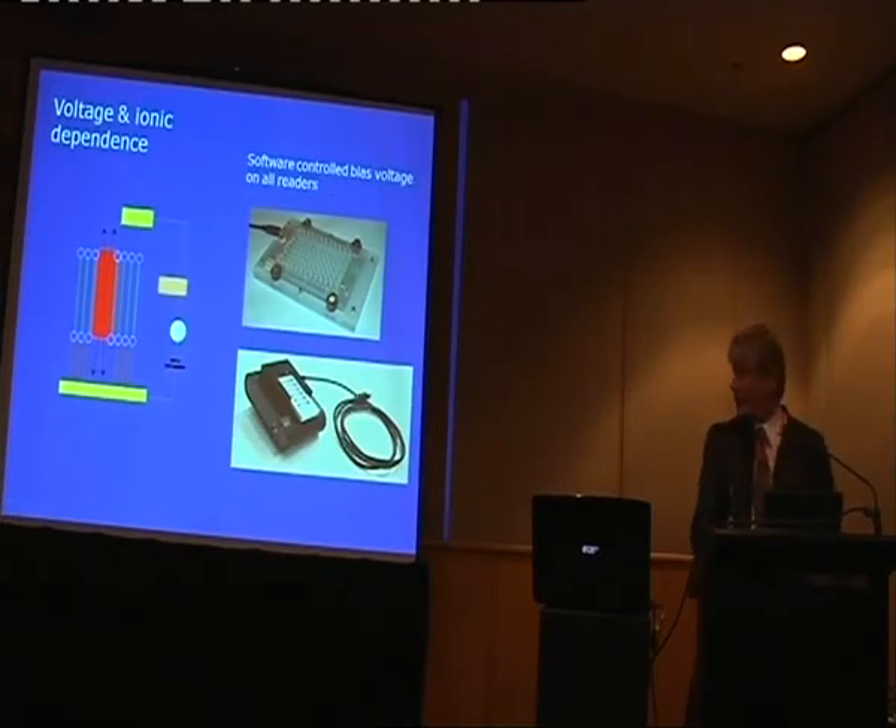We have the ability in both rigs to apply a DC voltage potential as well as an AC voltage potential on a time course. Because we're dealing with the gold electrode, it means we're not frightened about applying bias voltages.